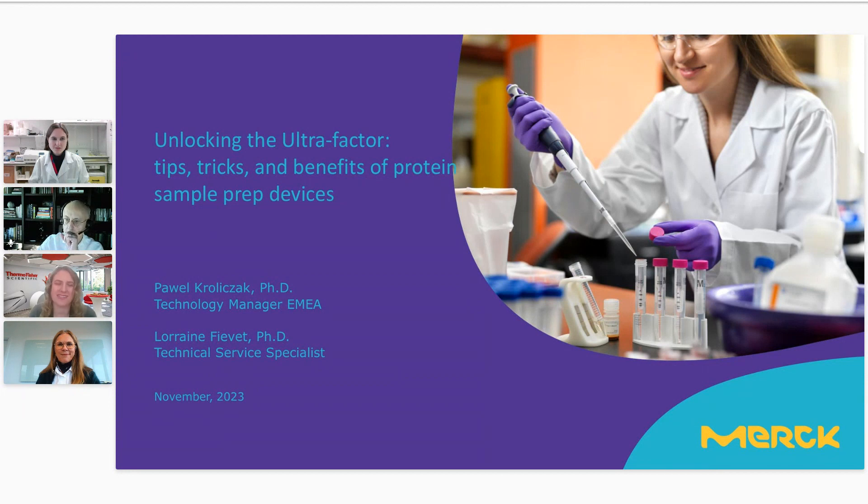Today we are joined by two colleagues from our supplier Merck: Pavel Kulitschak and Loren Fivet. Pavel has a PhD in biology, joined Millipore in 1997, and is now the Technology Manager in the EMEA region for Merck. Loren has a PhD in cellular and molecular biology and joined the Merck group in 2021 as a technical support specialist. I will now hand over to Pavel — I wish all of you an interesting and informative webinar.